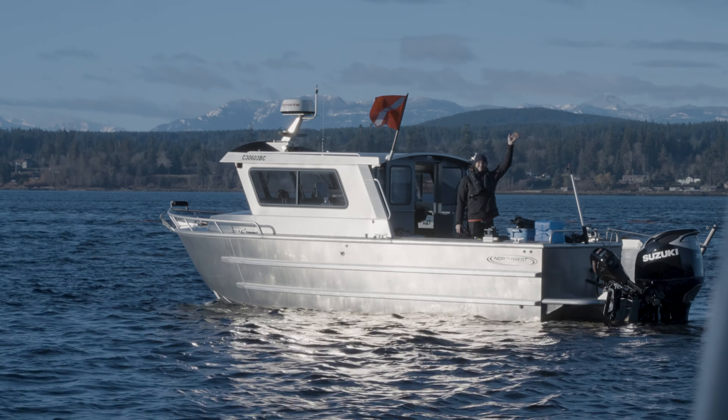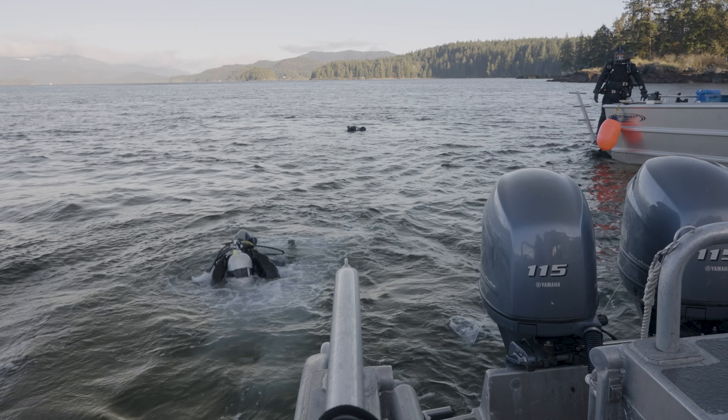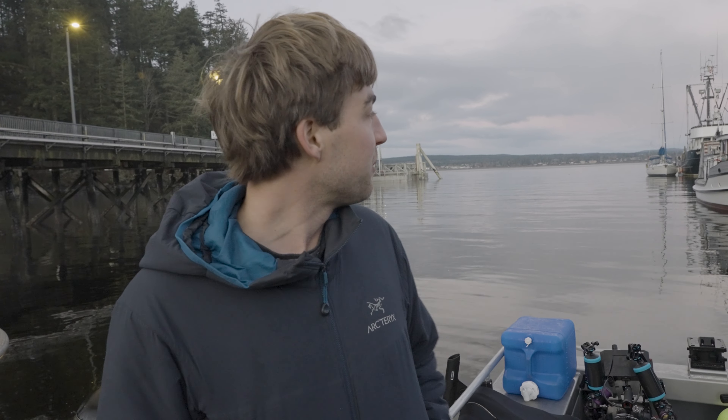On day two, we really got into the flow of things and targeted a number of more challenging dive sites that have lots of current. We're going to dive at April Point Lodge — I've never dove there, I've heard it's amazing diving, so I'm excited. The reason there's so much life is because there's tons of current flowing through there. It's just an explosion of life.